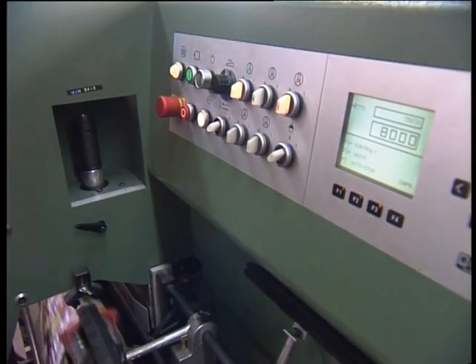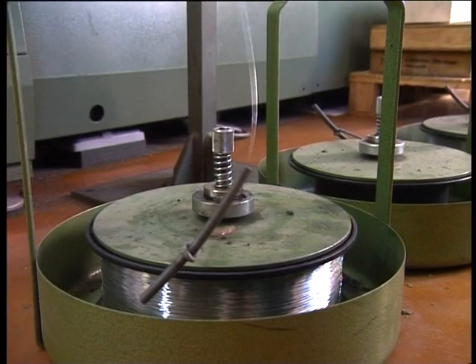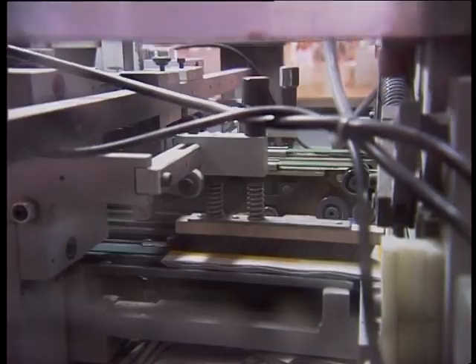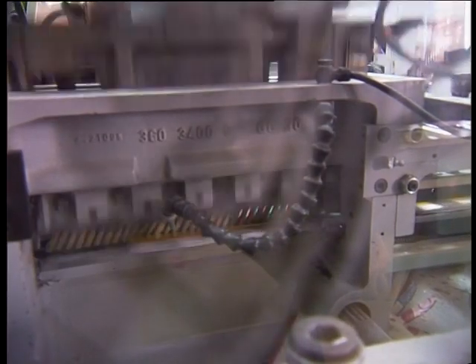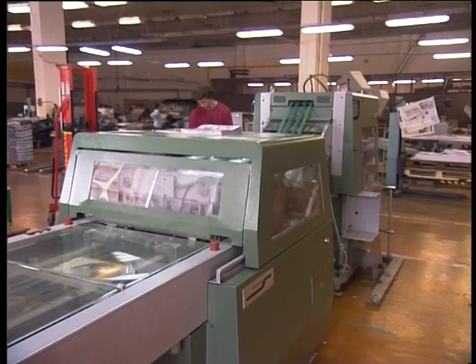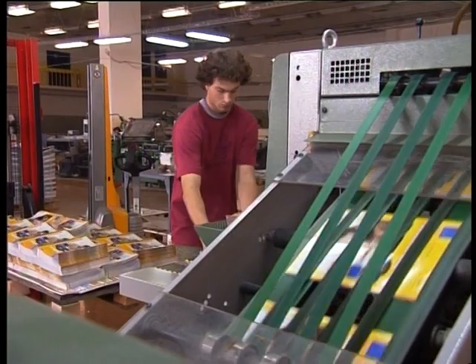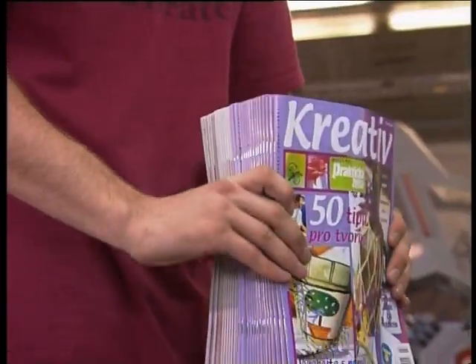Pre tlačoviny s menším počtom strán sa hodí väzba, ktorá používa zošívanie svorkami, ktoré knihársky stroj vysekáva z celého drôtu. Linky s touto technológiou zahŕňajú nielen znášanie a šitie periodika, ale aj orezávanie časopisu v jedinom komplexe. Tento druh väzby je najrýchlejší, no kvalita tohto spoja je výrazne obmedzená a hodí sa len pre tenké zložky listov.